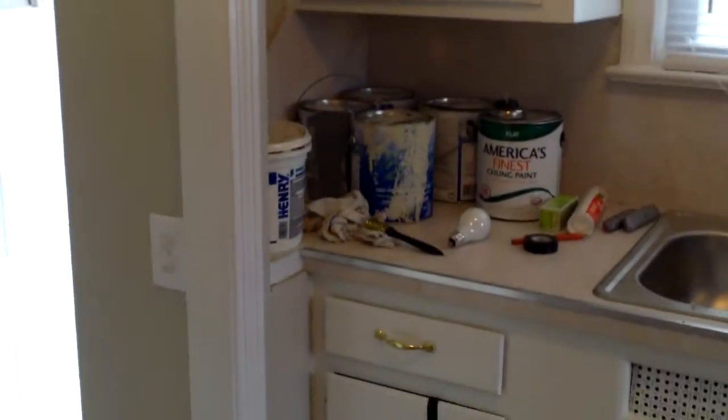The new tile floor continues into the kitchen. They're going to be cleaning up the tile, and we still need to install a dishwasher. The cabinets are being repaired and they look really good.